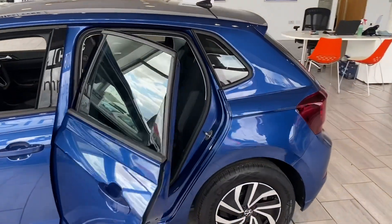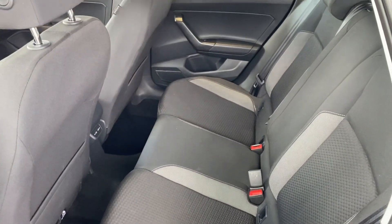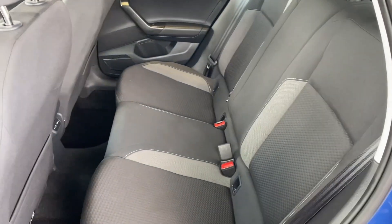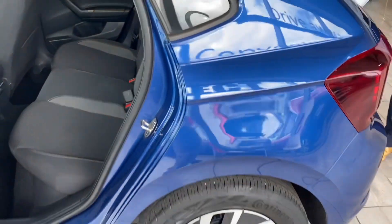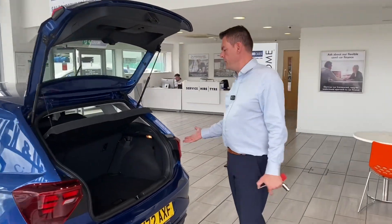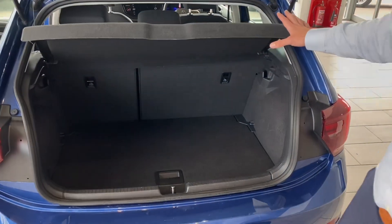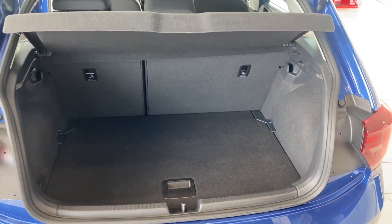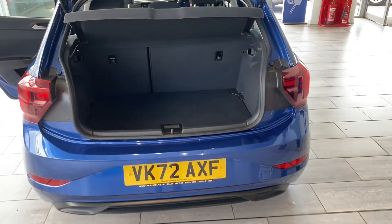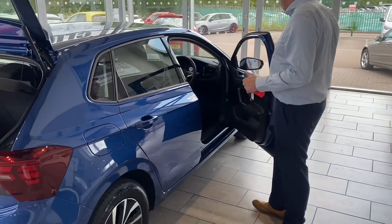Perfect condition fabric seats inside and you've got all-round electric windows as well. It's got ISOFIX if you need it for child seats. The good thing about the latest Polo is it comes with a really big boot — a good size boot for this class of car — and you can fold down the rear seats if you need that bit of extra space. The Polo got bigger on this model year.